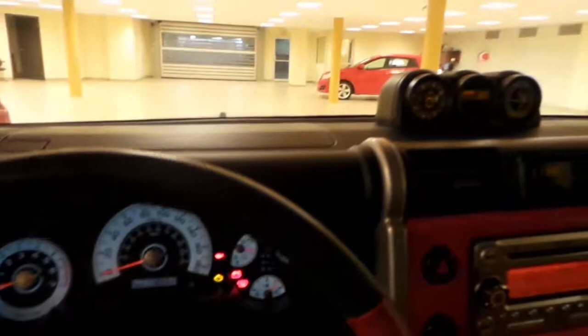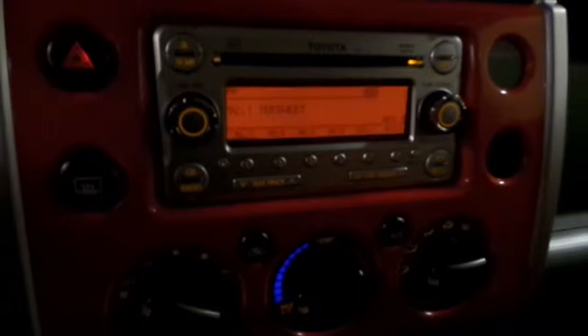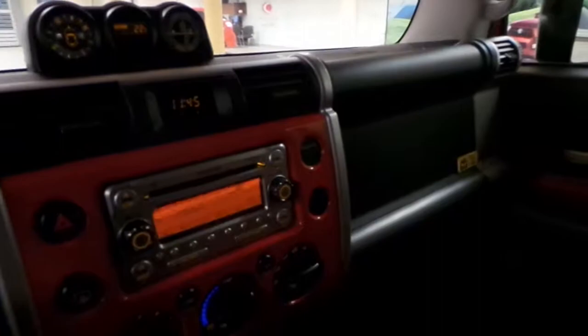78,000 kilometers on the odometer, electrochromic rear-view mirror, climate control underneath the radio here, traction control, diff lock, 8-track, your off-road lights, and USB and auxiliary port down here — matches the outside of the FJ.